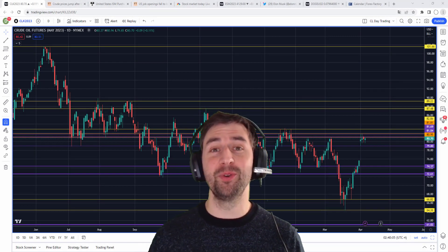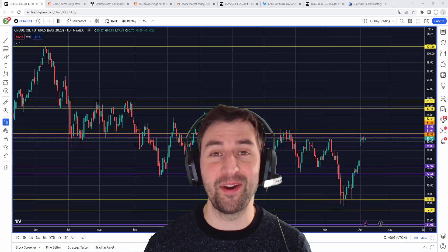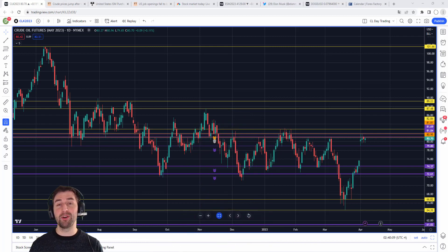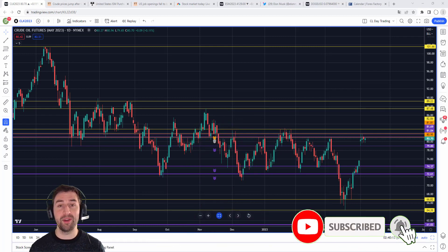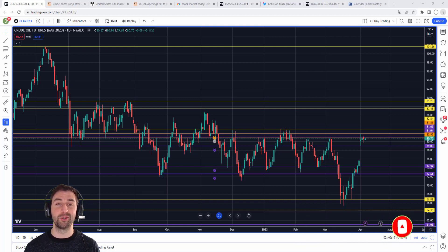What's up everyone and welcome back to another quick market recap here at TraderDynamics. Today I'm going to discuss a little bit of crude oil, a little bit of the US economy in relation to the Fed, the stock market, and in the end of course a little bit of crypto. So let's just jump right into the crude oil market and let me explain what happened here.